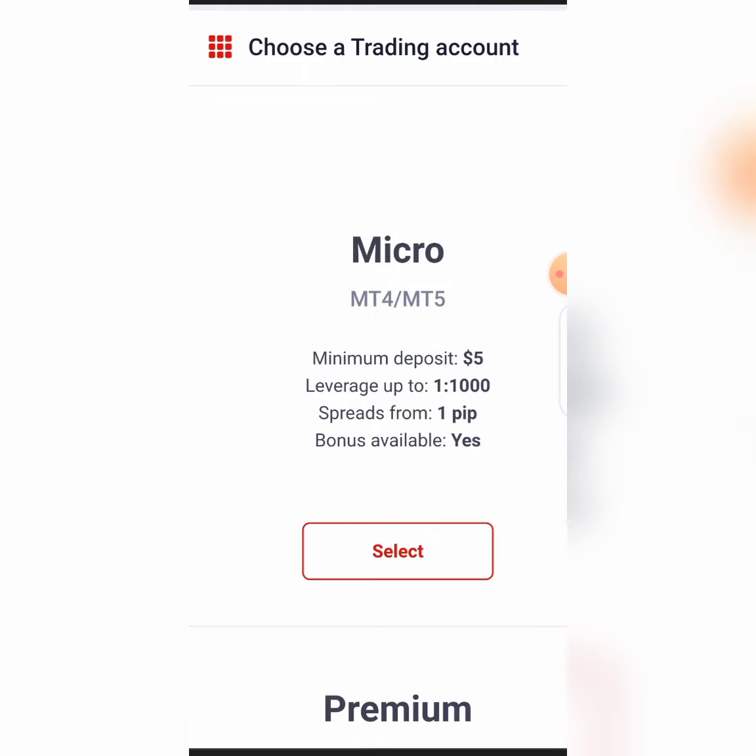Number one, apart from the fact that they offer a five dollar minimum account — if you have five dollars you can trade with a five dollar account. Apart from that, I want to let you know that they are the only broker I know that offers full instruments for you to trade.